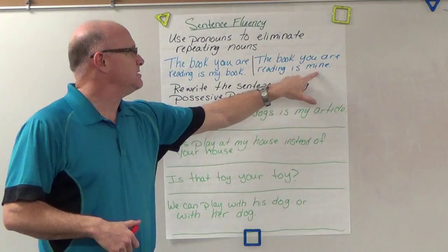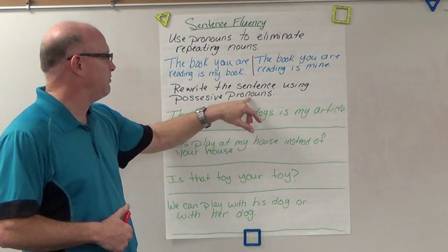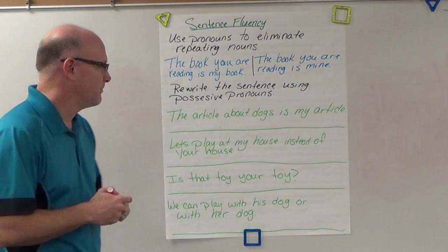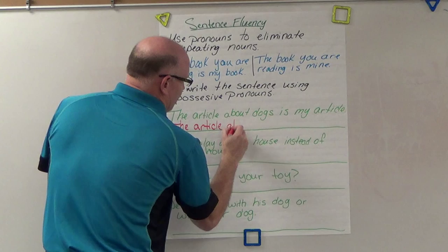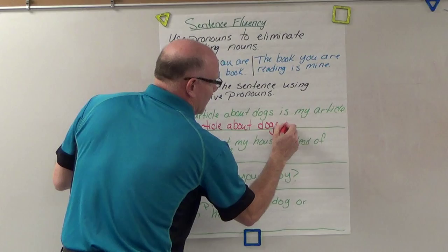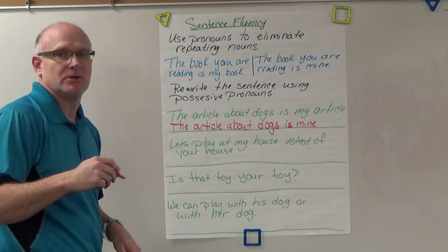The book you are reading is mine. So we're going to rewrite sentences using possessive pronouns. For example, 'the article about dogs is my article' — instead of repeating 'article,' we would rewrite that as 'the article about dogs is mine.'